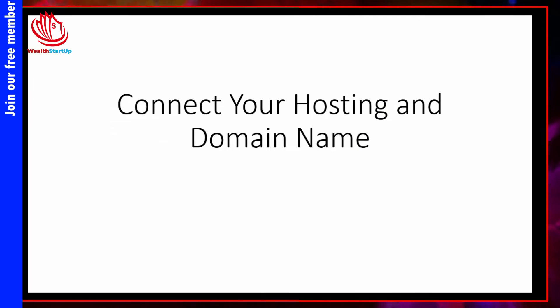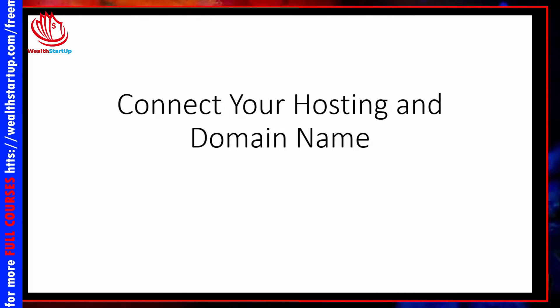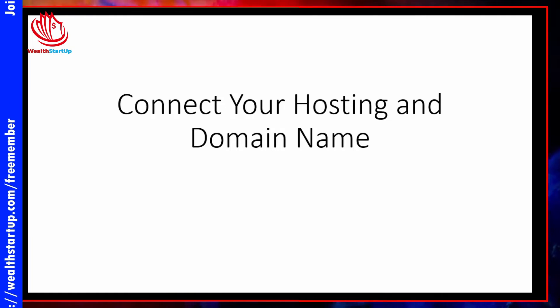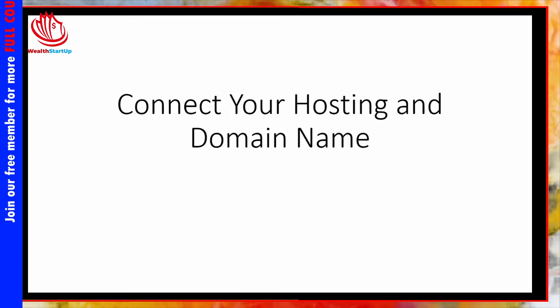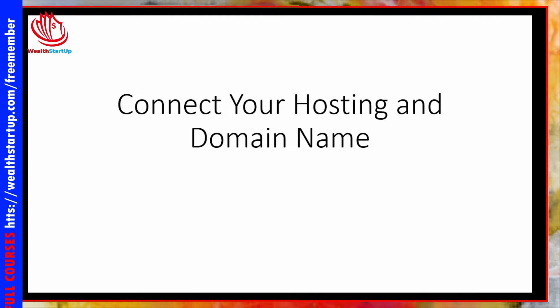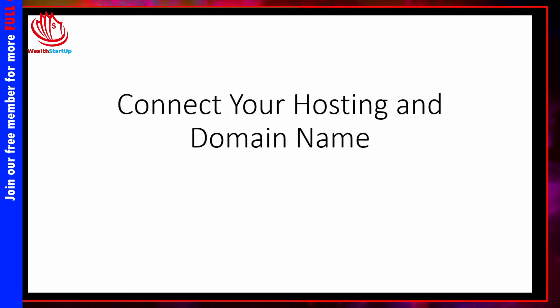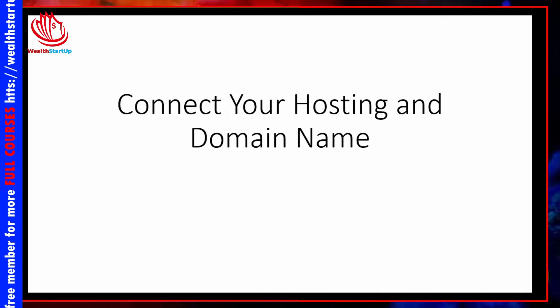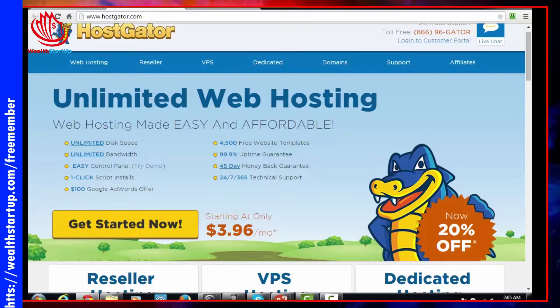In this video we are going to connect our hosting and domain name — it's a very brief process but it is one that you want to take note of. If this is something you just don't want to do, consider having it outsourced either on Fiverr, Elance, or Odesk. If the process is a little too technical, just have it outsourced. That being said, let's go ahead and take a look.